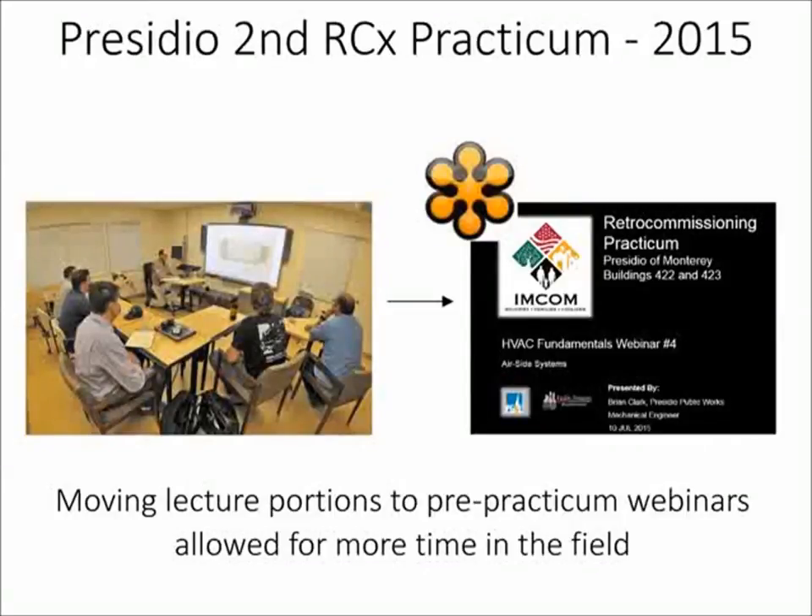If there are energy managers interested in doing this again, we're going to try to have at least one more practicum at the Presidio — probably late fall or more likely in the spring. What I'd really love to see is a community of energy managers interested in this. Maybe we can use the energy exchange as a forum to start talking about this. From there I'll turn it back to Brian.